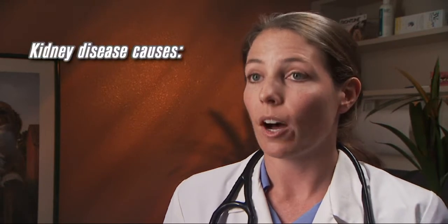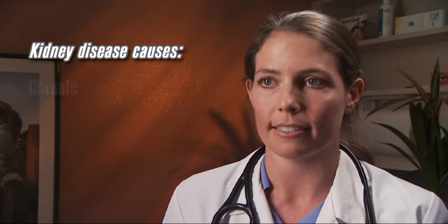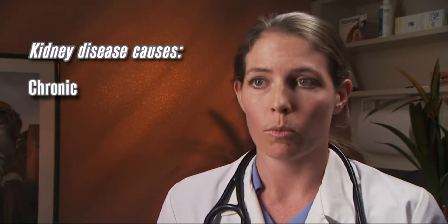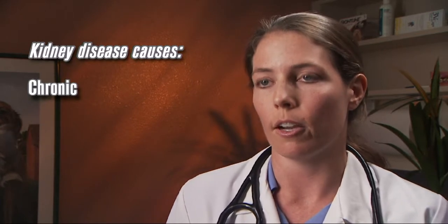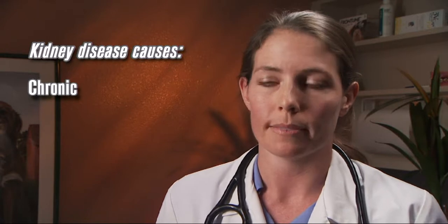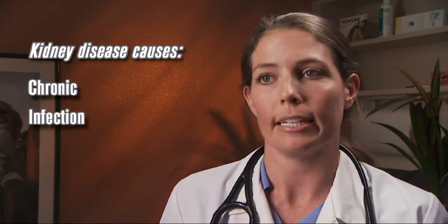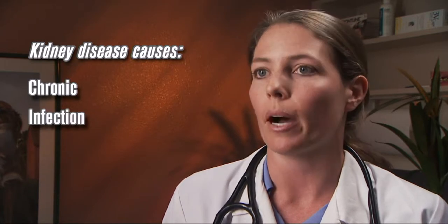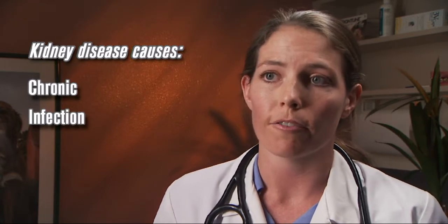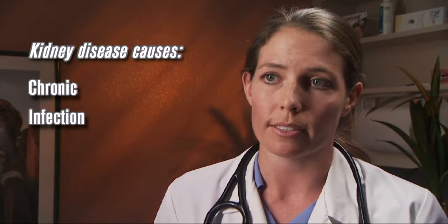There are multiple causes of kidney disease. The first and most common is chronic kidney disease. This is a progressive chronic disease where the individual units of the kidney are failing, and we see this quite often in older pets. The second common reason for kidney disease is an infection of the kidneys, or pyelonephritis. This is where the kidney is infected either from bacteria spreading up from the bladder or descending infection from the bloodstream.